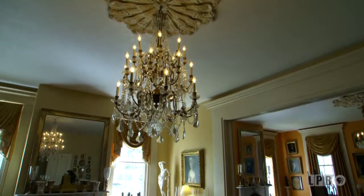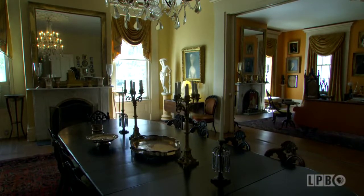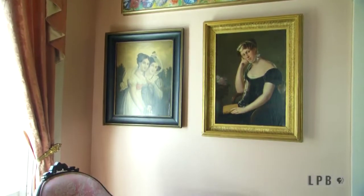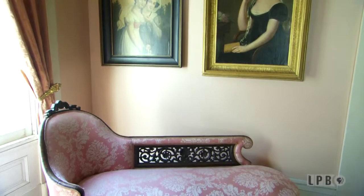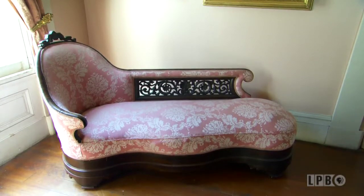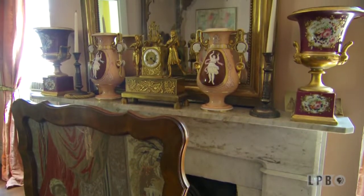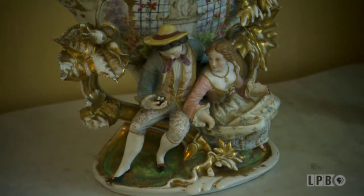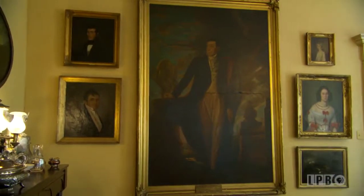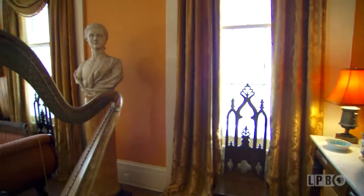Besides the restoration and upkeep of Albania, Slonem also tackled its decoration. Fortunately, his penchant for collecting has provided the plantation home with a sumptuous decor. The house I bought with only one bed and a piece of wicker furniture. So I have had to find everything that's in the house. I have a great love for 19th century things. I find wonderful old Paris pieces all the time. I just can't get enough. I have a new interest in porcelains and I've gotten a lot of portraits for the house, things that would have been perhaps here in some period of its history.